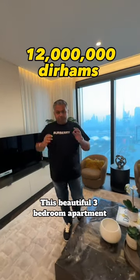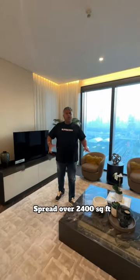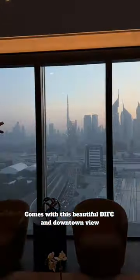12 million dirhams for this beautiful three-bedroom apartment in the 1 Zabeel, in the heart of Sheikh Zayed Road, over 2,400 square feet, with a beautiful DIFC and downtown view.